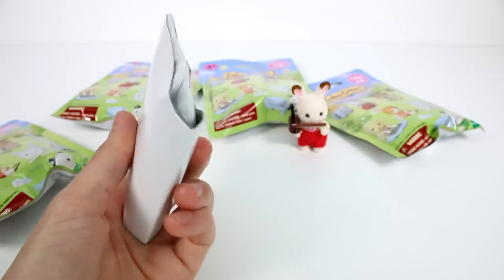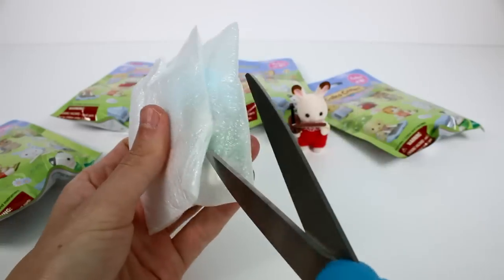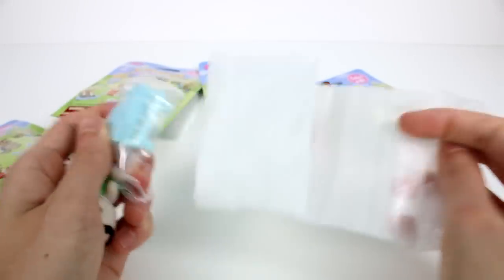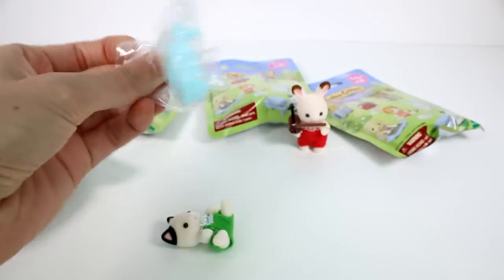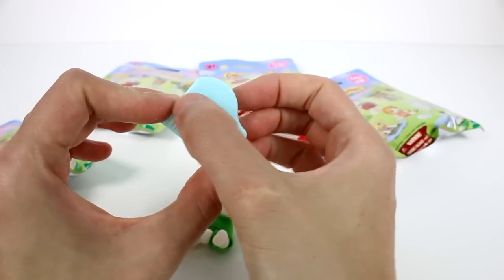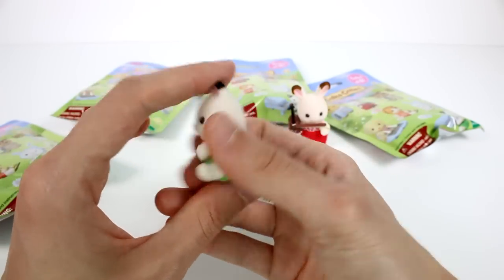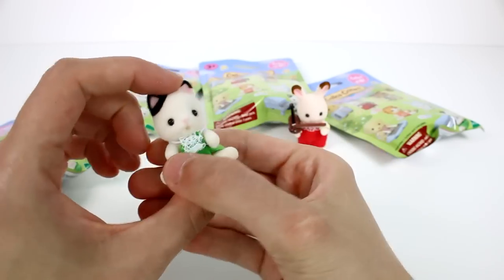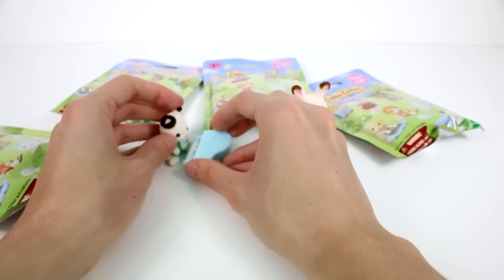This one feels bigger. I see blue. We have the piano one — this is Joseph Tuxedo Cat with the piano. I love the little piano, it's so cute. It's just plastic and has a sticker for the keys, but it has a nice little music note detail at the top. He can't move his arms — fun fact — but he can move his head. Let's put him over there and see who else we have.